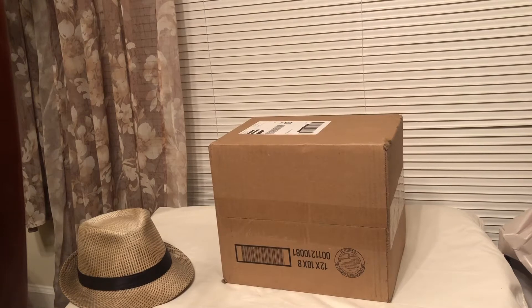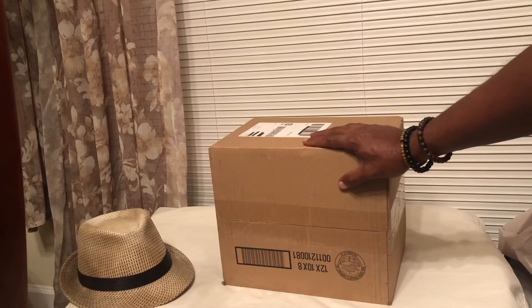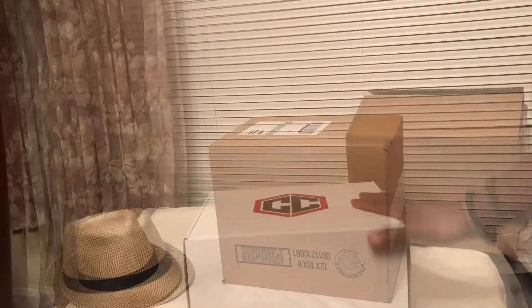Hey YouTube, what's up? I got you with a quick little unboxing. We got a Chalice Collectibles mystery box — six pops in this one, I think it was fifty dollars. Guaranteed at least two chases, exclusives, and possible grails in here. We're gonna see, hopefully we get some good stuff to add to the collection. Be right back, we'll check it out.